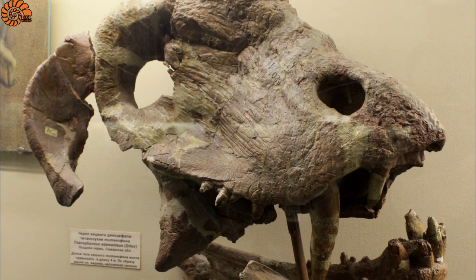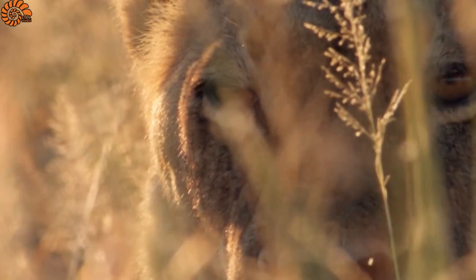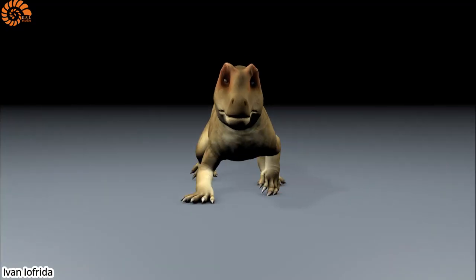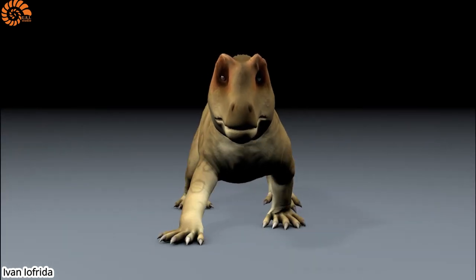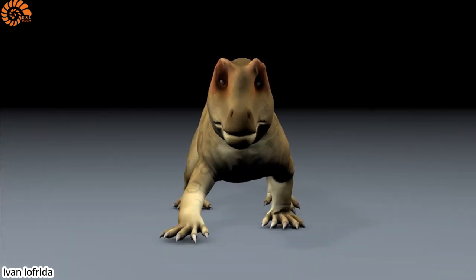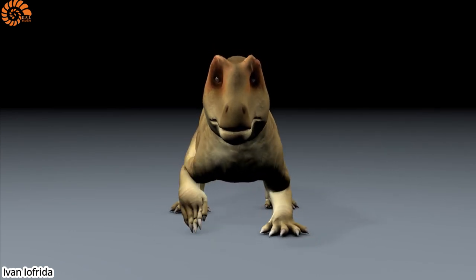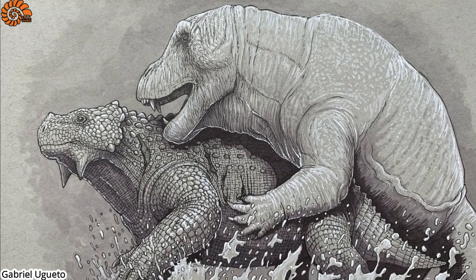Its eyes were placed frontally, giving it binocular vision. Today many predators like lions, owls and humans possess this type of vision. The frontal position of the eyes enables the field of view from both eyes to overlap, thus creating a single three-dimensional image and enabling depth perception — useful for finding prey. This characteristic was surely used by this large predator when it hunted.